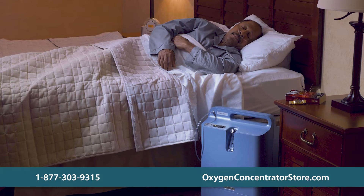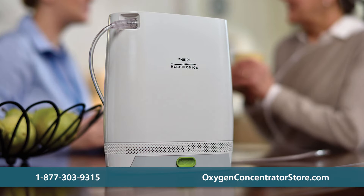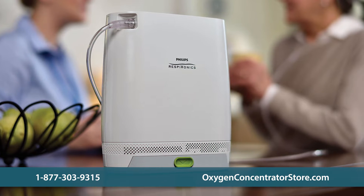Oxygen concentrators also feature alerts to help you know if you're getting the right amount of oxygen, and while they may be more expensive up front, they cost less than oxygen tanks in the long run.